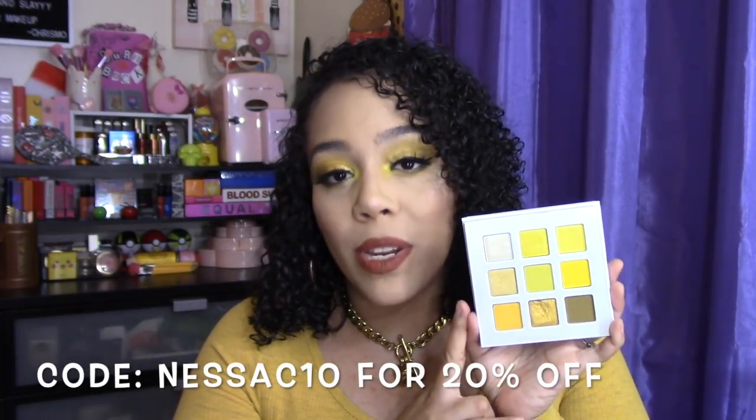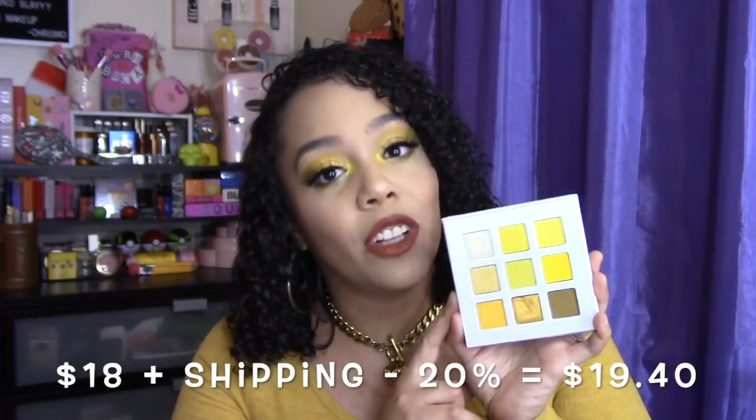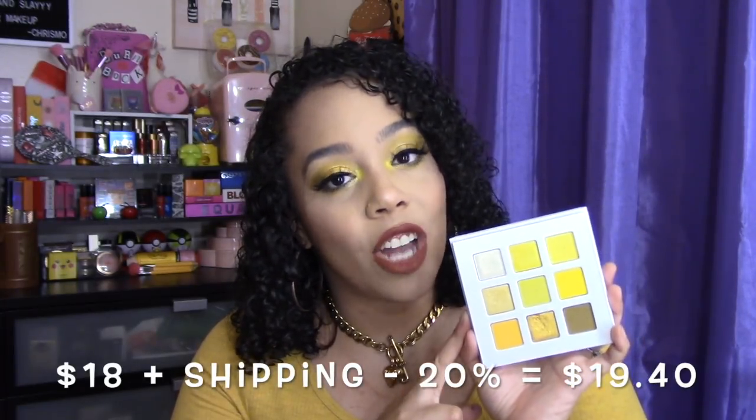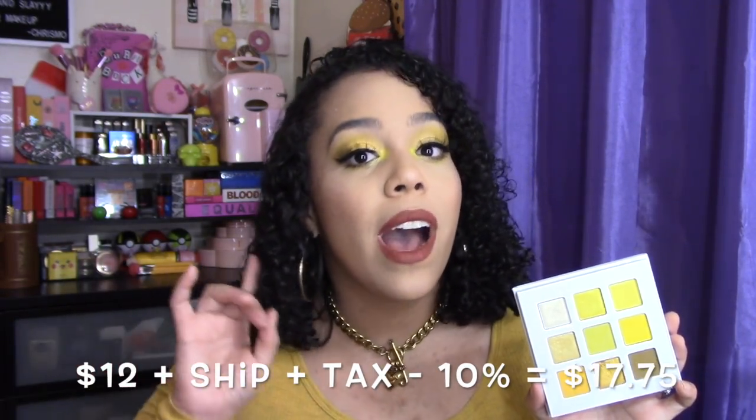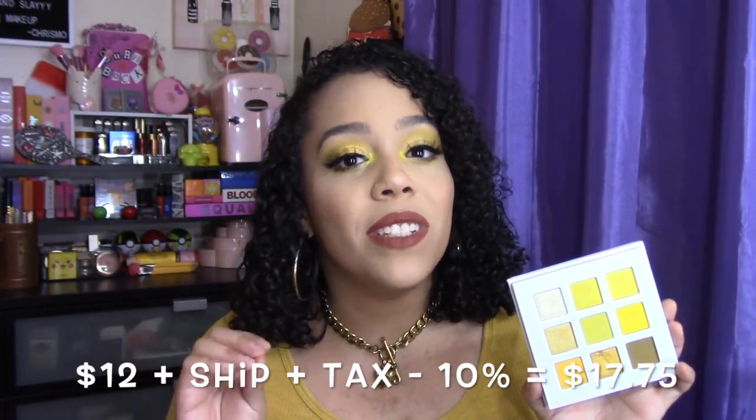Let's compare prices. This palette costs $18. I used a code from my YouTube friend Nessa CX Beauty, which gives 20% off, but you still have to pay $5 shipping, so altogether I paid $19.40. The Uh-huh Honey palette by ColourPop costs $12. However, when you add tax, shipping, and even a discount code, it goes up to $17.75. So the difference in price is only $1.65. Why would you spend $19 when ColourPop is $12? It's not that simple when you add all the other fees.